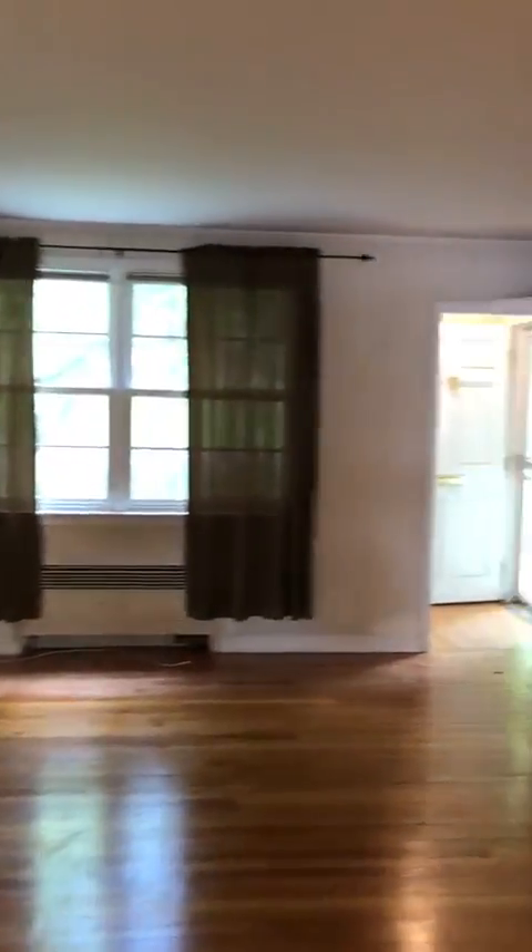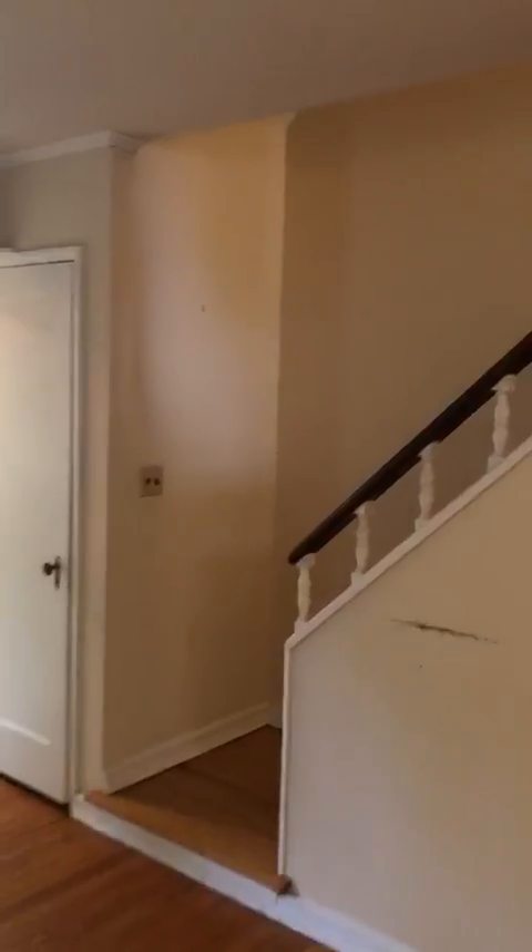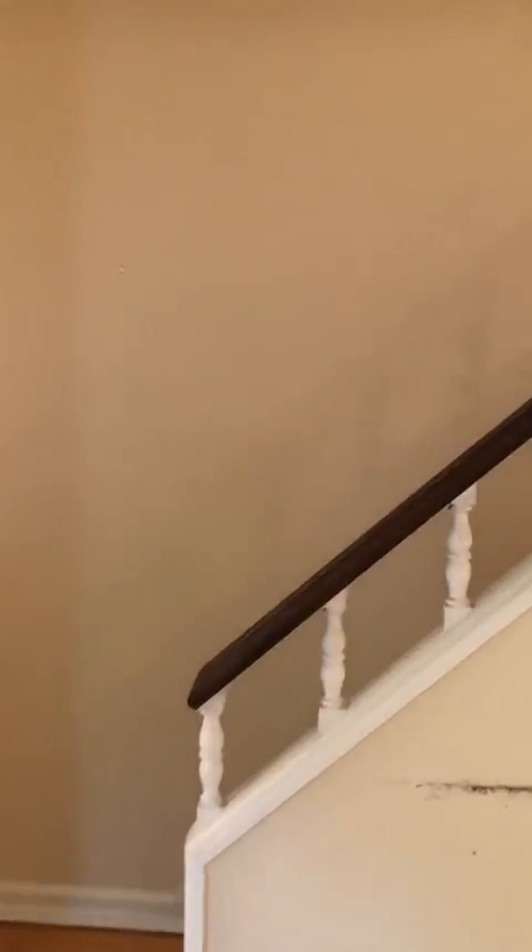I'm going to take you upstairs now. On the second floor, we have two bedrooms and a full bathroom.